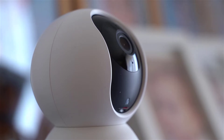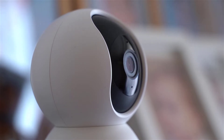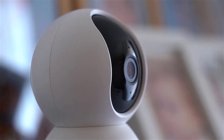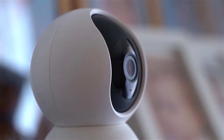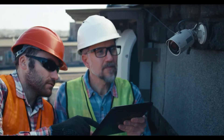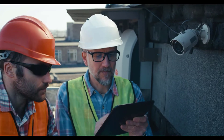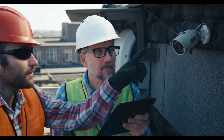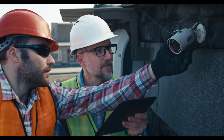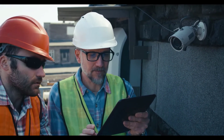Hello everyone, this is Noah from 9to5 cameras. In this video we've taken a quick look at the best budget WiFi security cameras available today. Price information and links to all products mentioned in the video are available in the description. If you have other products you would like us to review, please tell us in the comments or visit 9to5cameras.com. Without further ado, let's jump right into it.